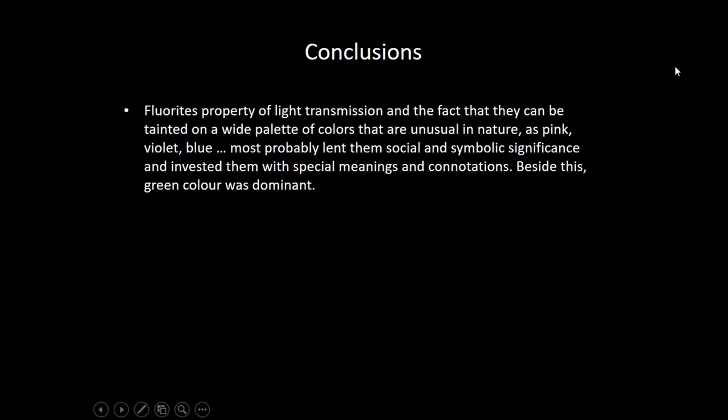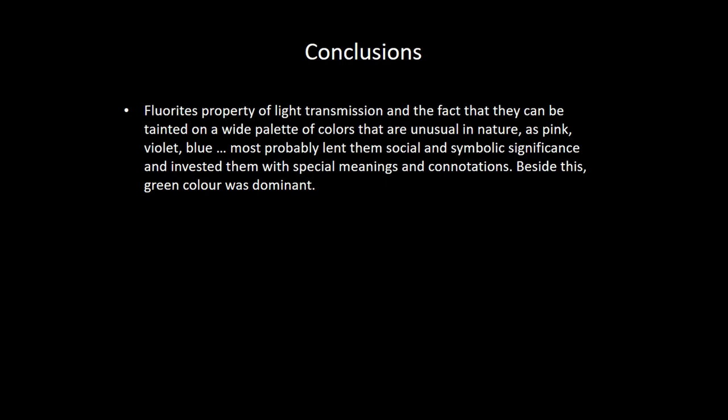As conclusions, as the first approach to this problematic in the Iberian Peninsula, we can affirm that probably fluorite had a special consideration in the circulation of raw materials for making ornaments, due to its nature, its translucent and visual appearance, and also these unusual colors — pink and purple. But also for its fluorescent and phosphorescent properties that are exclusive to fluorite. Other minerals have also been identified — quartz, calcite, muscovites, silicates — but with a very scarce representation in the archaeological record.